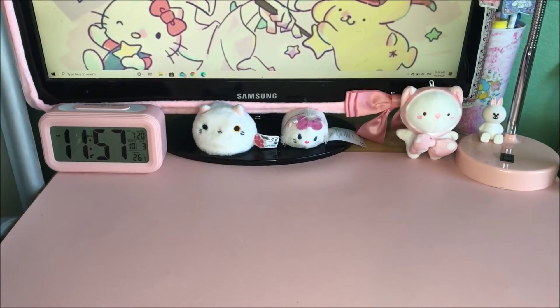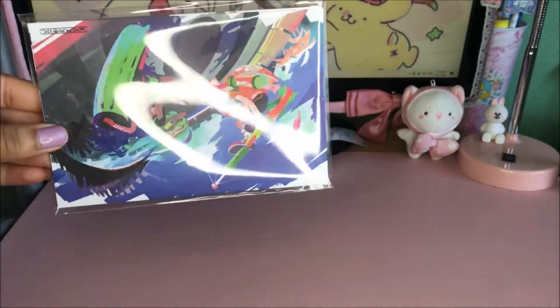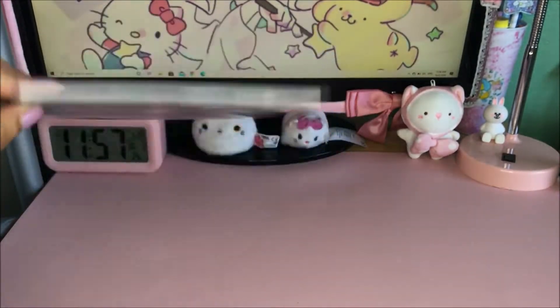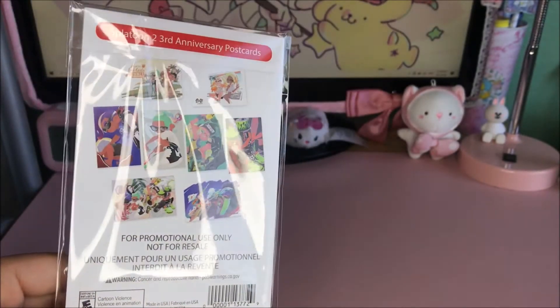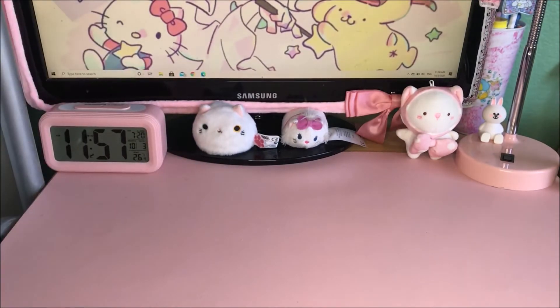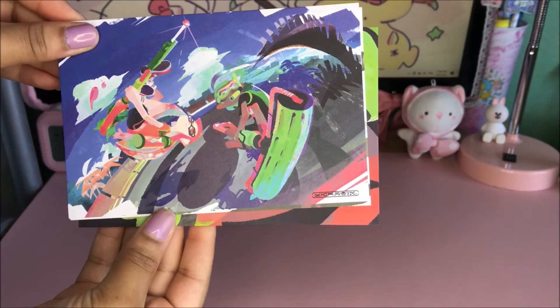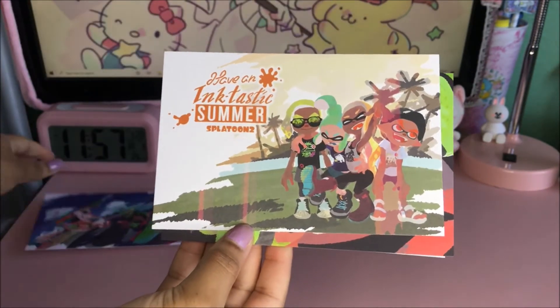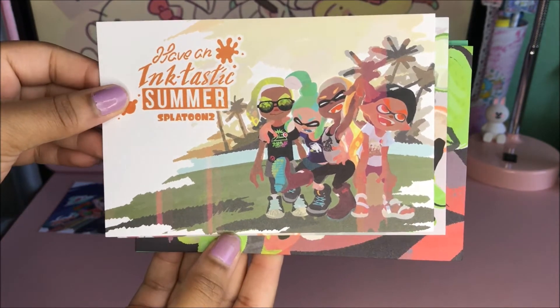The first item are these really cool Splatoon 2 postcards. It's a pack of them — I'll show you the back — and now I'm going to open it and show you guys how they look. This is the first one and it's like a summer theme kind of feel, and this is the second one and it says 'Having an ink-tastic summer' from Splatoon.